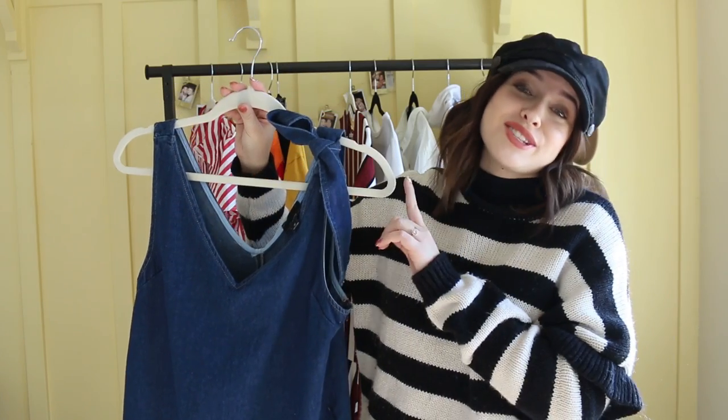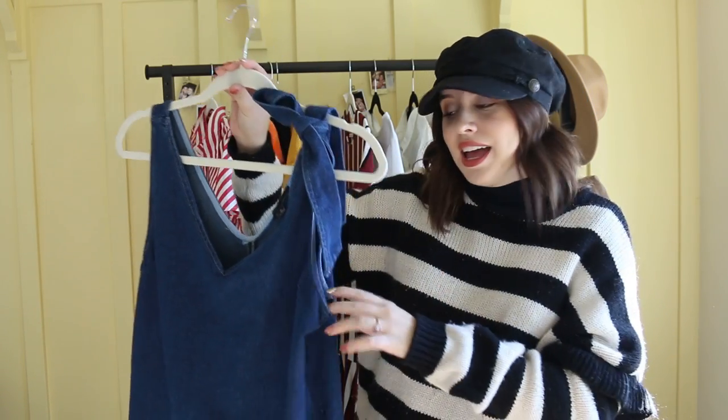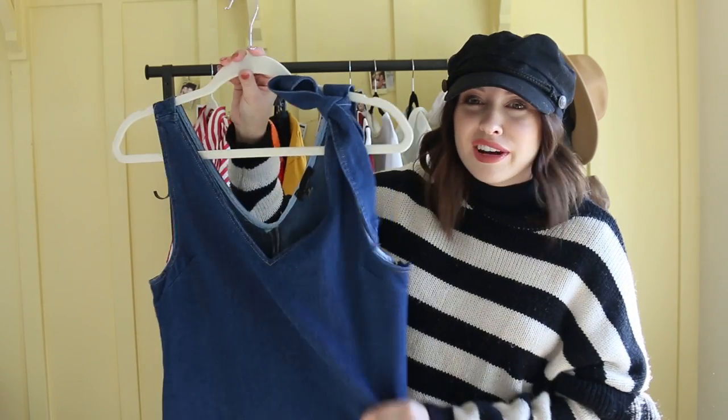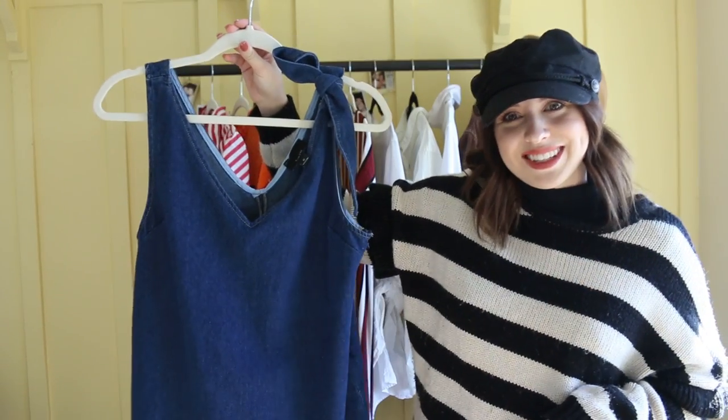Another reason why I love this dress is because it will also transfer over into the spring and summer months, which is just awesome — you get more wear out of your clothing that way. I really love shopping with that intention. So yeah, I was super excited to pick this up.